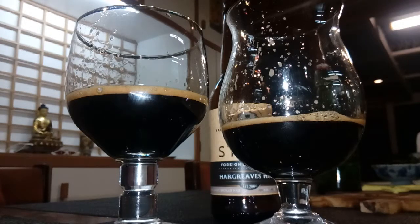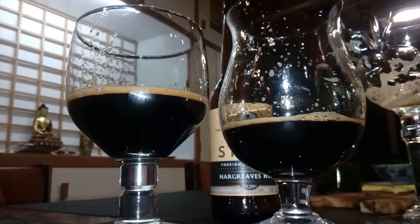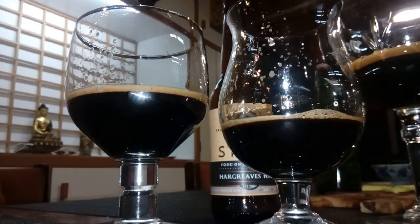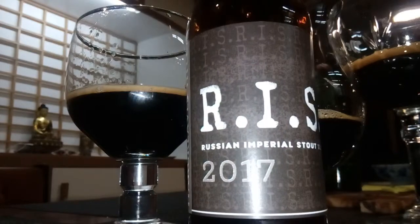Selina, what do you think of that one? Chocolatey? Without being too rich? Yeah, lovely. Alright, well this should be the kick-ass of the evening. Oh yeah, that's the big one. Cheers everyone.